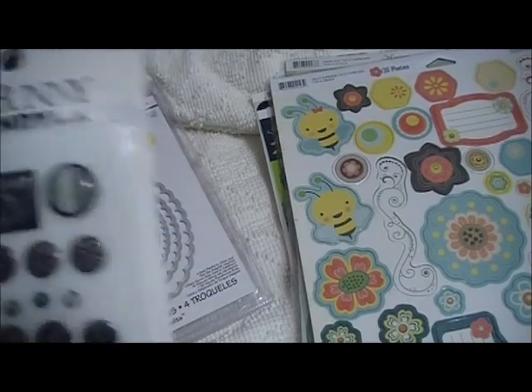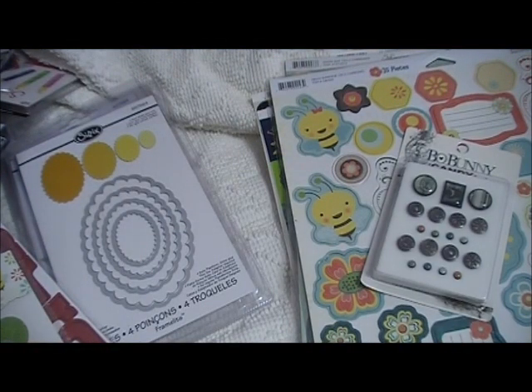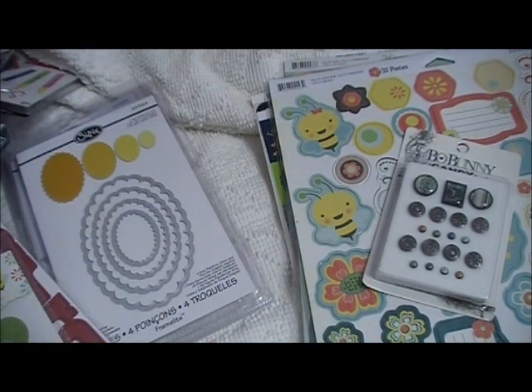And here is the Bow Bunny candy that came with it. I believe that's it — so far, that's all I have. I'll be seeing you soon. I'll be watching your vids, I hope you watch mine. Welcome to any new subscribers, and thank you to all my old subscribers for sticking with me even though I haven't been here much. We all know life happens. Be happy, be healthy, be crafty.